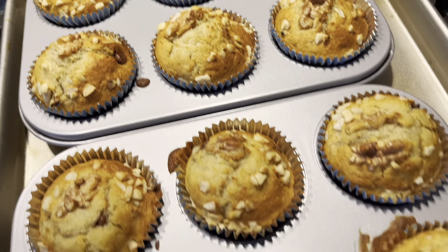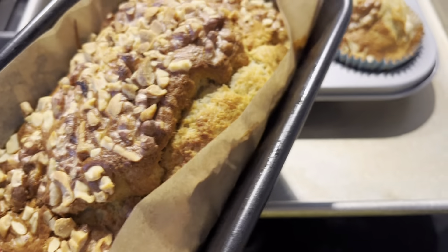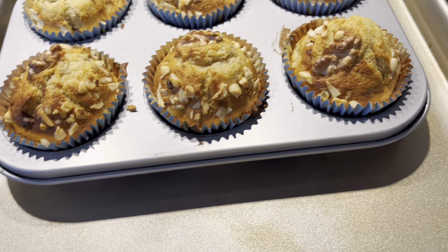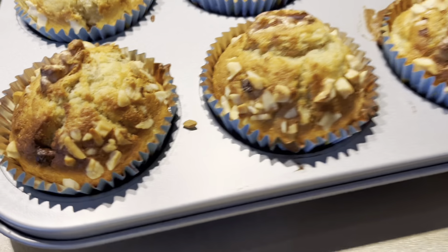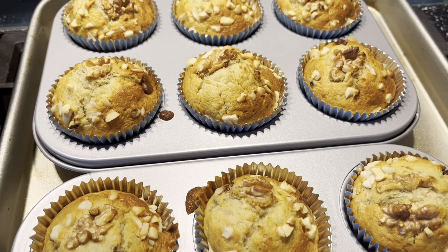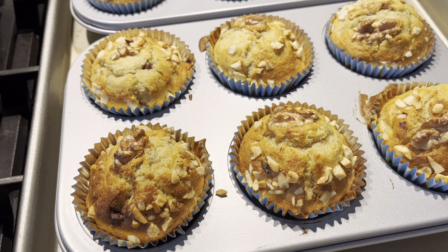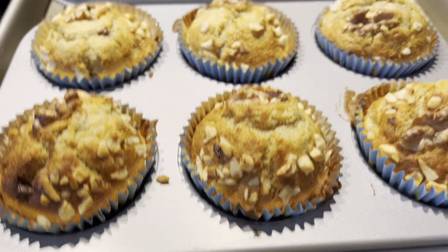I had some bananas that needed using so I've made some muffins — there's also a loaf, and another big loaf in my air fryer. The kids will have some muffins for their packed lunches and the house smells divine! I haven't worked the calories out on these yet but I'm going to work it out per 100 grams and weigh them. I've been cleaning all day — didn't bother filming that, it's not very exciting!